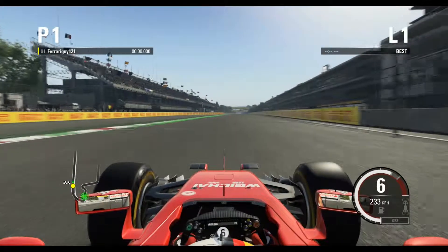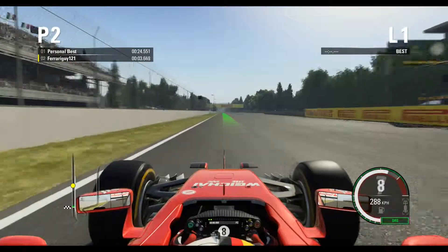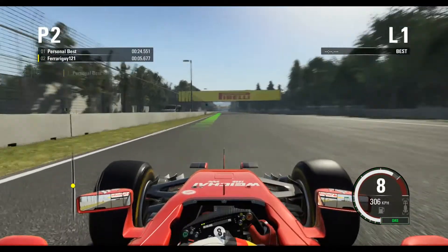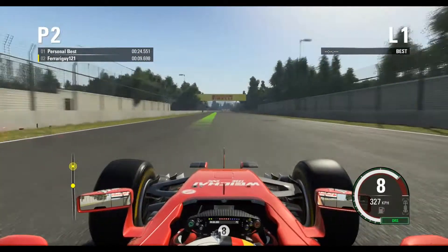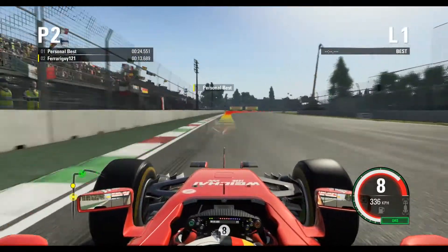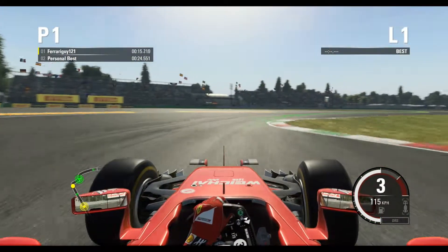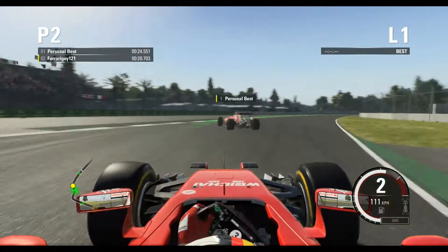Yo, what's up guys, welcome to F1 2015. I'm here with high guy 121, starting again in the hot lap of Mexico. Before turn 1, coming to the start-finish straight — this is a long, long straight. Open DRS, you can reach 340 km/h. Still great overtaking opportunities, and now braking hard.